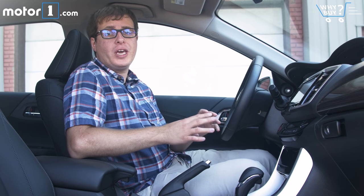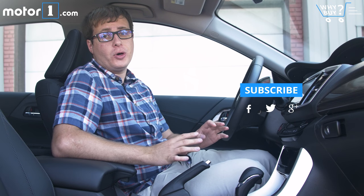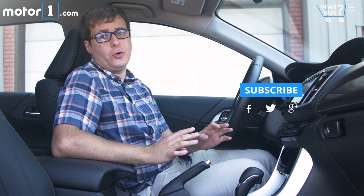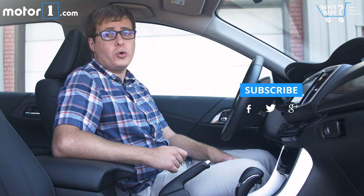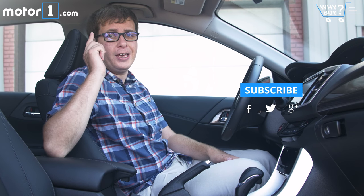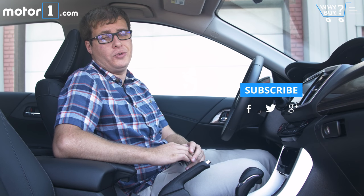If you liked this video, don't forget we've got a new one every Thursday — you can click here to see them all. Subscribe to our YouTube channel so you can see all our great video content every week. You can also follow us on Facebook and Twitter, or at MotorOne.com, which you can get to by clicking here. And finally, don't forget to leave a comment letting us know what else you'd like to see in future videos.